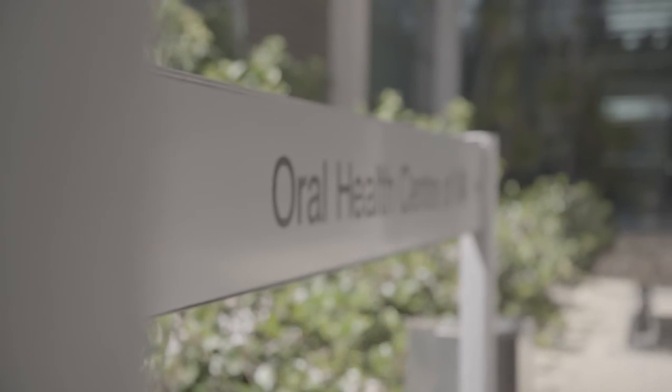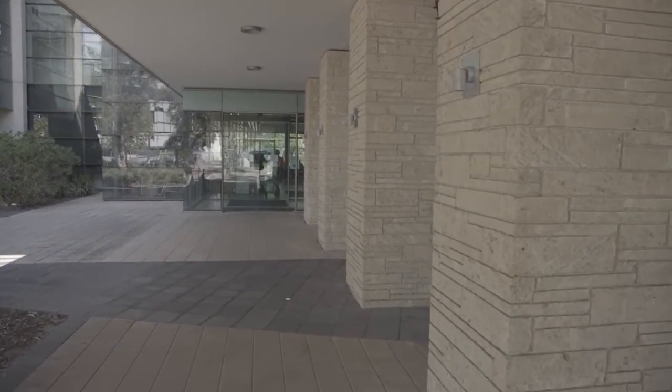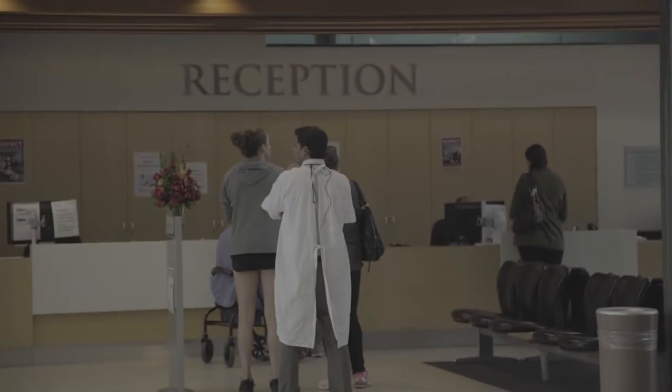The Oral Health Centre here at UWA sees about 15,000 patients a year, and roughly that translates to about 400 patient visits a day. It's a very busy clinic and we service the wider needs of the community in doing that. It's a huge impact on the community because of the affordability.